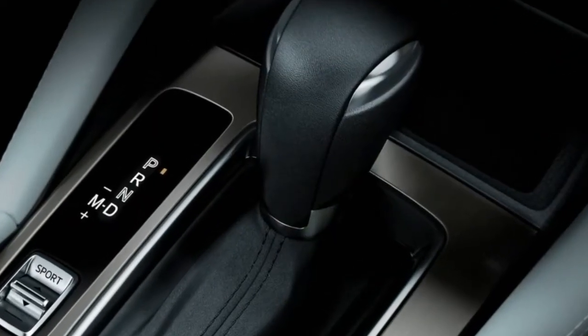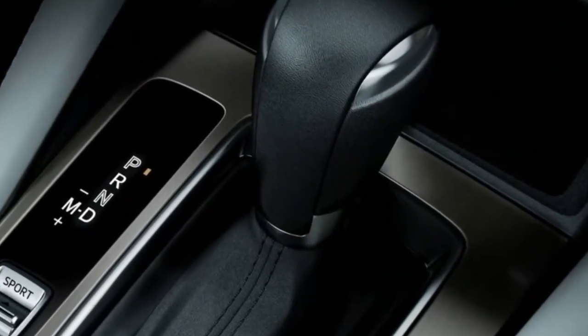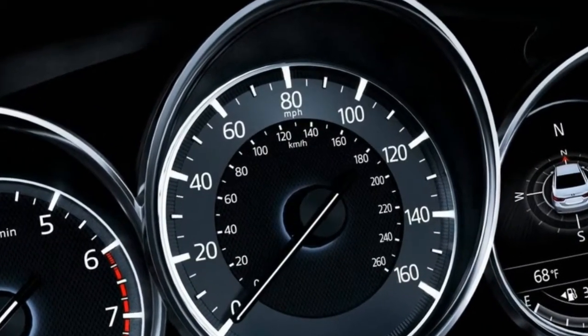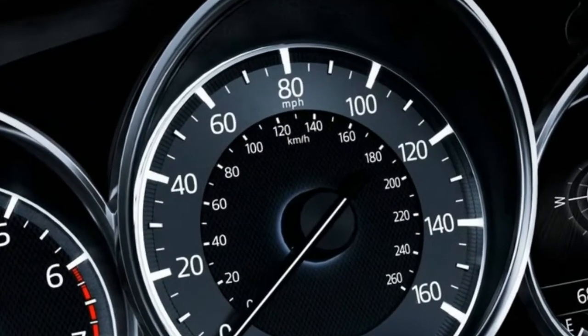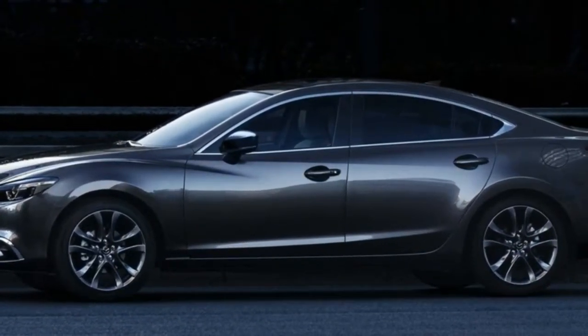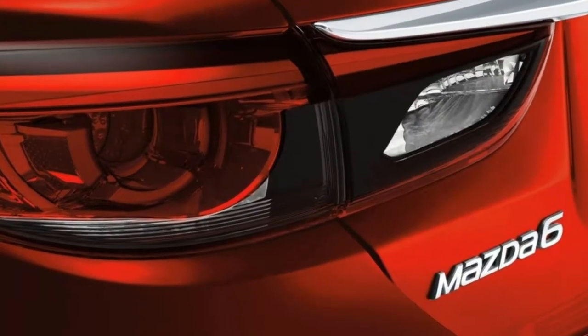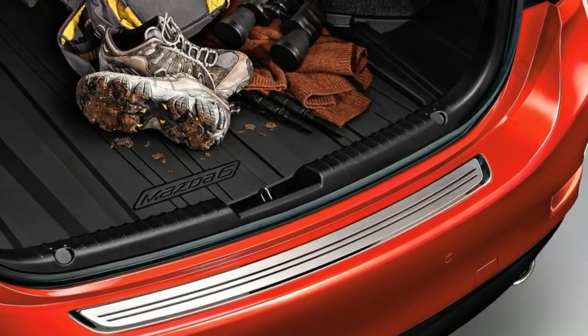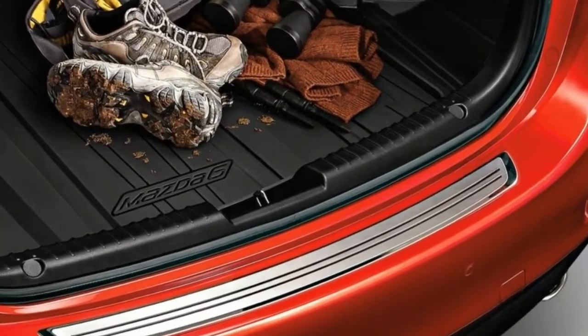Breathing life into design — created to transform ordinary sheet metal into something that embodies the vitality of a living being. Kodo: Soul of Motion is the inspiration behind the design of every Mazda vehicle, and the Mazda 6 is no exception. Its simple but dynamic lines express energy and movement even at a standstill.